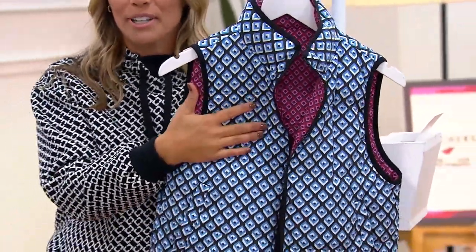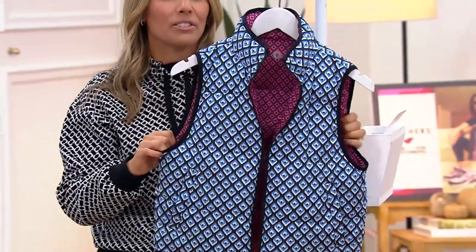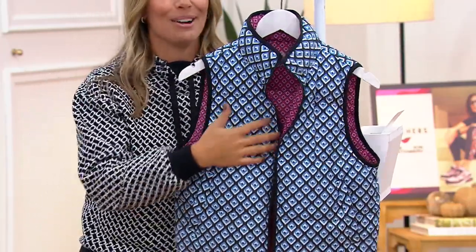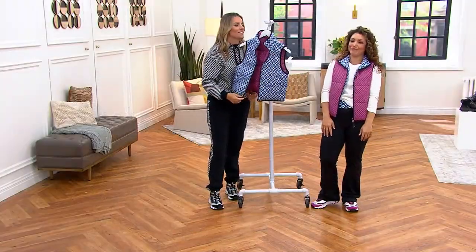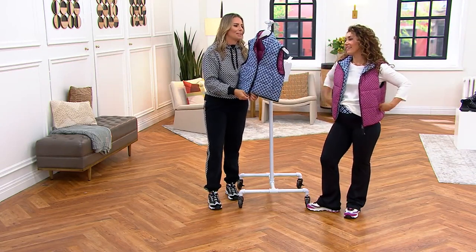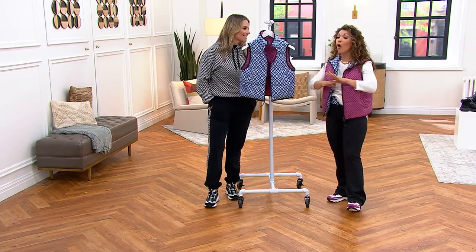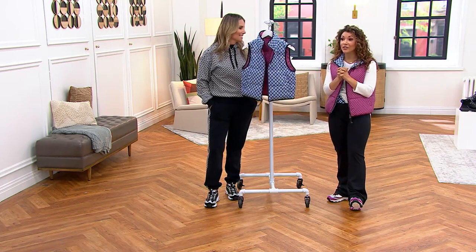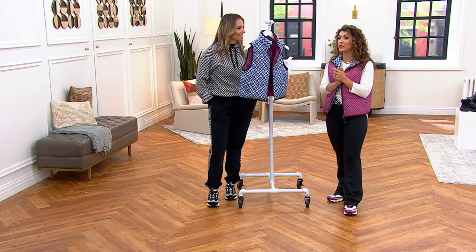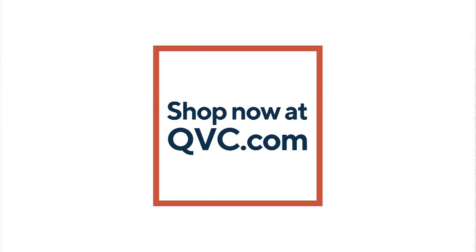We've collaborated with DVF and her granddaughter, so this speaks to all ages. It's not just for — well, I'm in my mid-40s and it works for me, but my daughter's going to wear this too. All women will love this. It's $80 with free shipping and handling. The item number is 606-942. It's already causing a ruckus — everybody wants a little DVF.